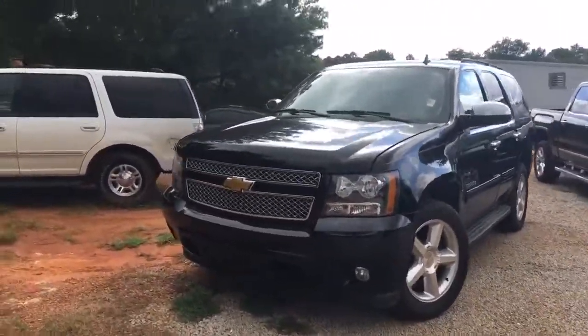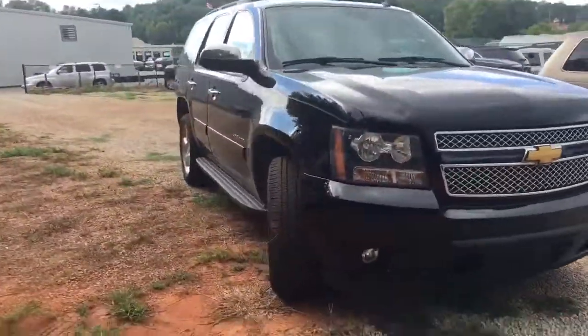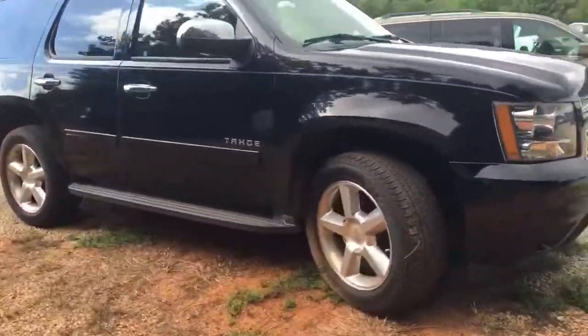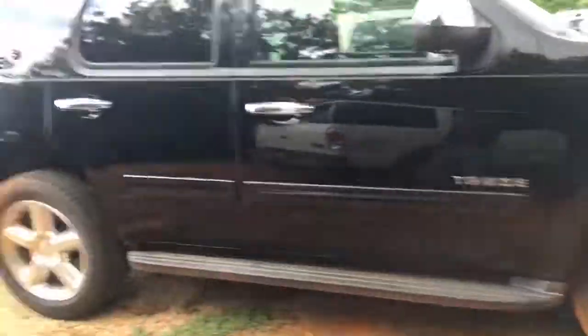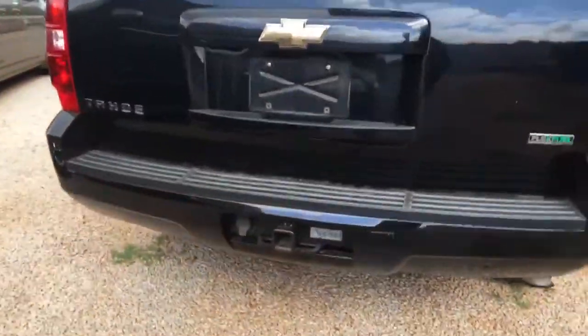This is your 2010 Tahoe right here. Of course it's black, one of the most popular colors. It's going to have your Bridgestone Dueler tires, 20-inch chrome rims, side steps, and a tow hitch.